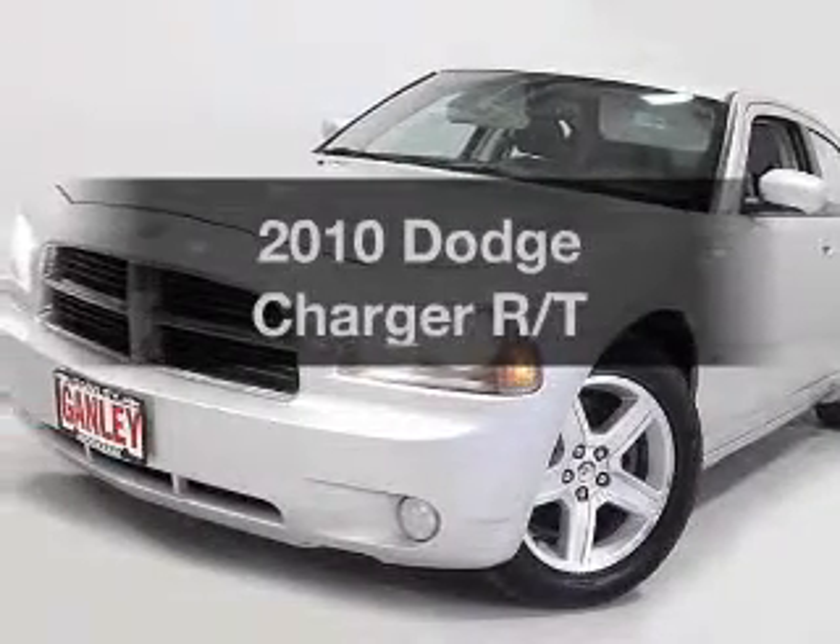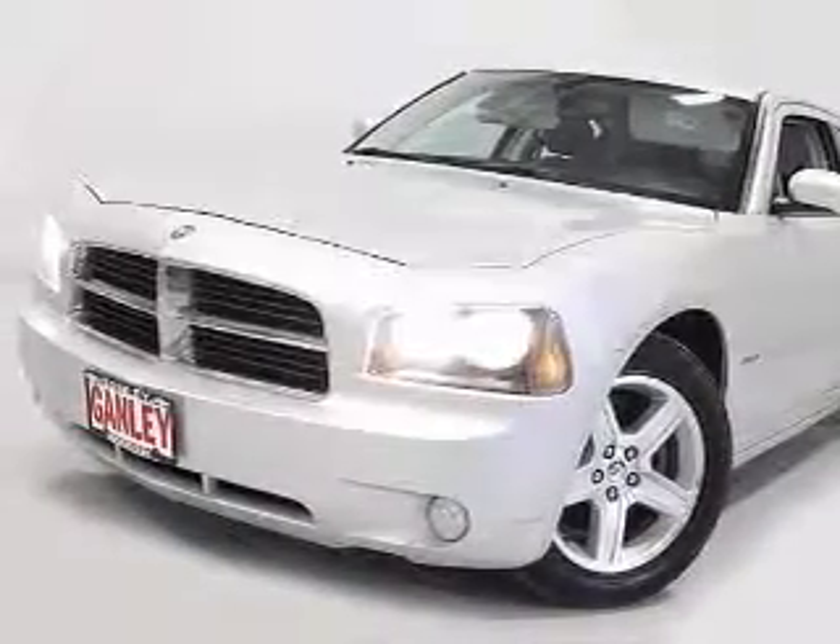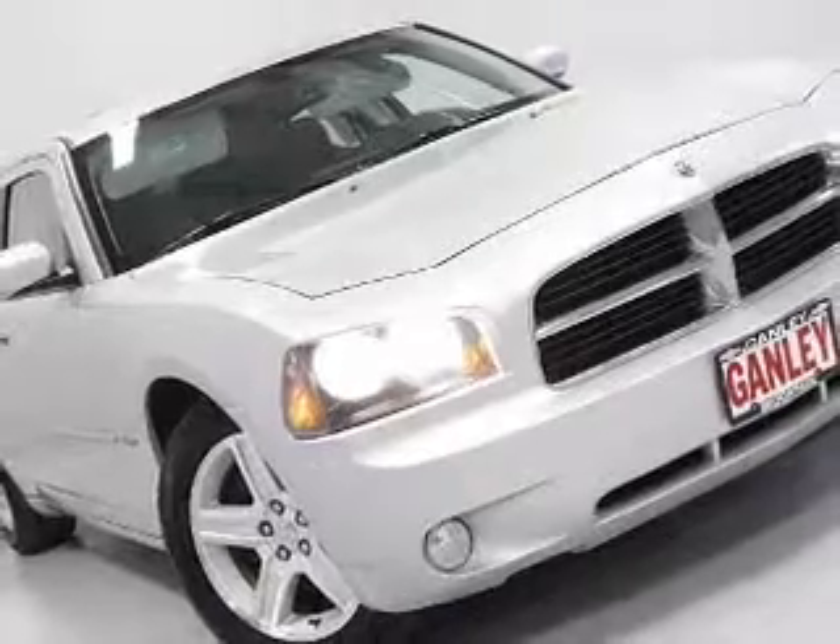Presenting the 2010 Dodge Charger. If you're looking for a first-rate auto, this one could be yours today.